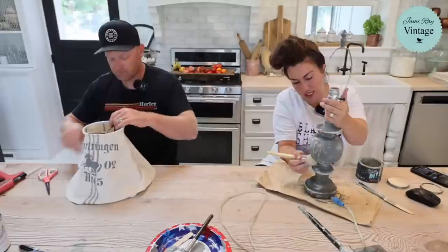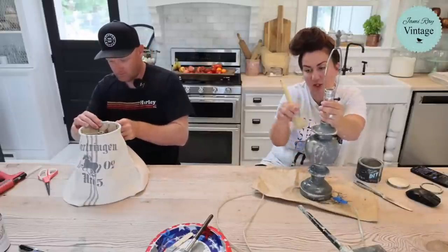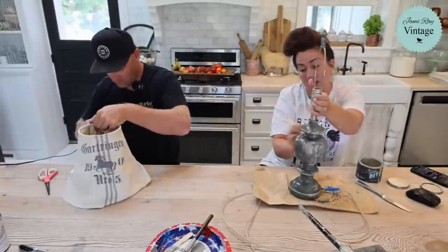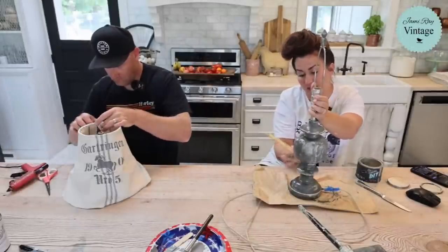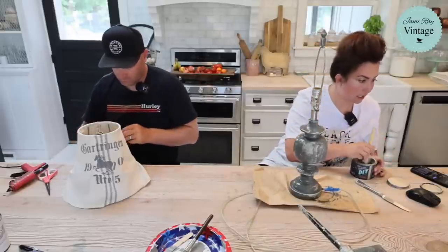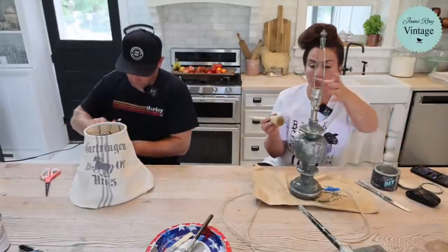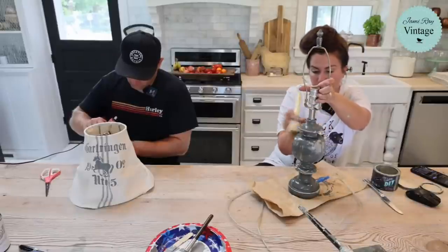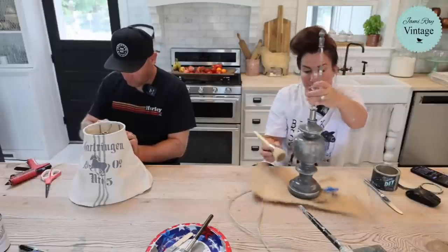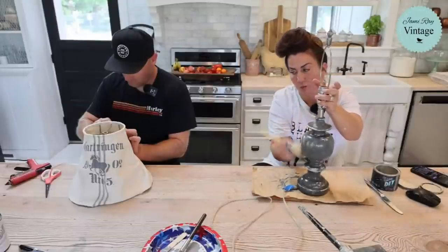Caitlyn linked the fabric Zeb is using. It is the 1902 horse stencil. We were one of the first that I know of to come out with a full comprehensive line of grain sack stencils. The reason I developed them was because I love grain sacks but can't always access the ones I want for projects, so being able to create your own is awesome. If you wanted to make it look older you could tea dye or coffee dye the fabric to make it look aged.